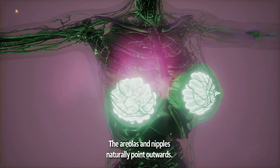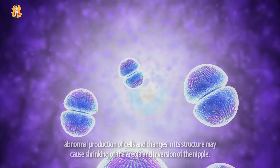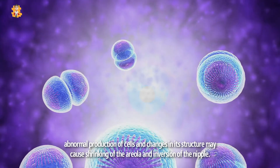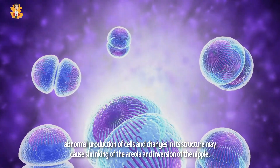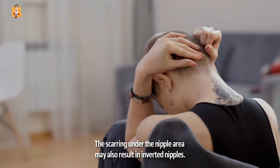The areolas and nipples naturally point outwards. In breast cancer, abnormal production of cells and changes in its structure may cause shrinking of the areola and inversion of the nipple. The scarring under the nipple may also result in inverted nipples.